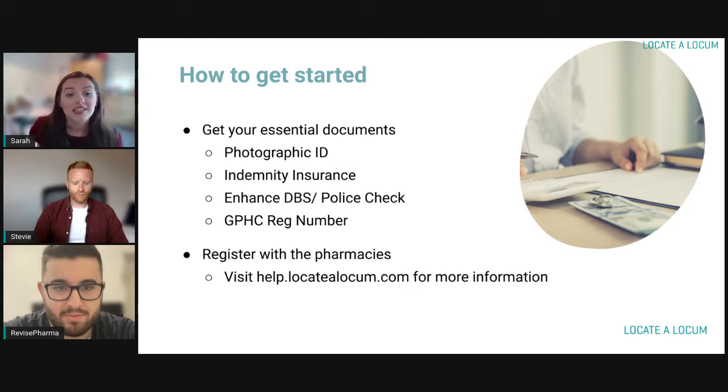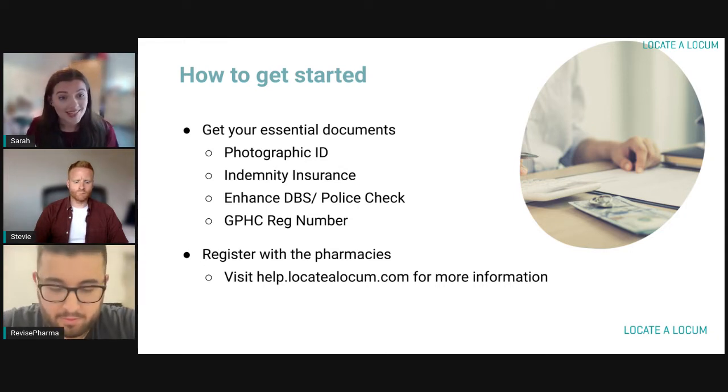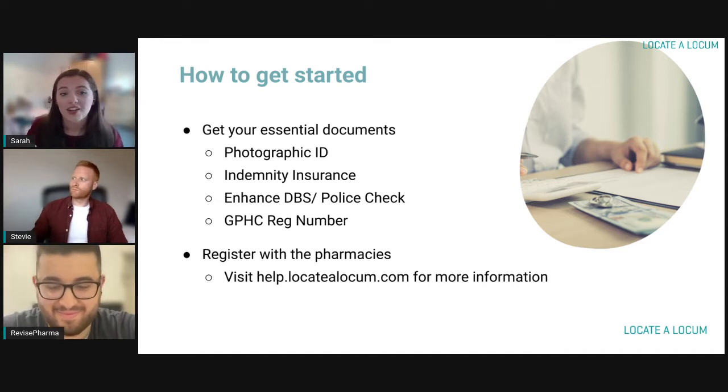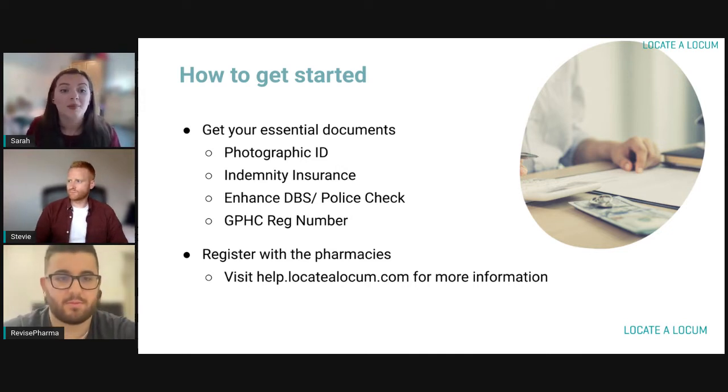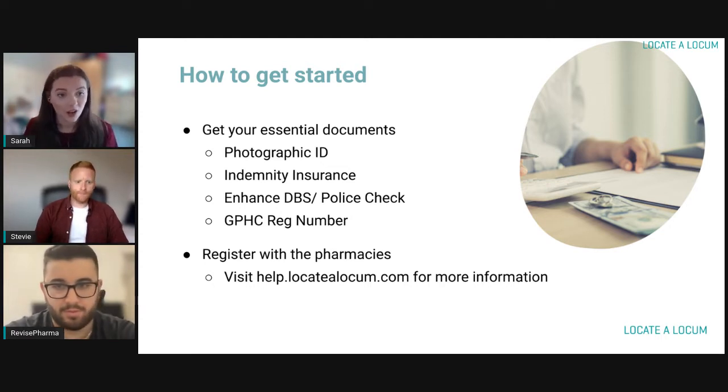The other thing you might want to consider is getting registered with some of the larger chains. The likes of Boots, Asda, and Lloyds all have slightly different processes for getting registered with that particular pharmacy. So if there's a pharmacy you're wanting to locum with fairly regularly, we recommend going through the registration process at the beginning so you're able to book shifts a lot faster.